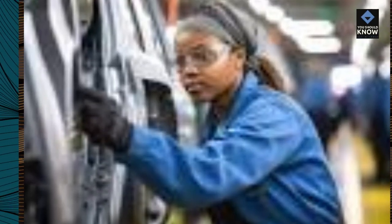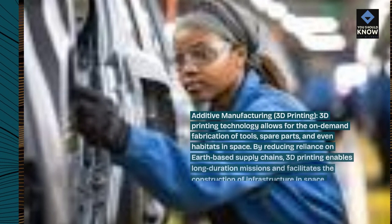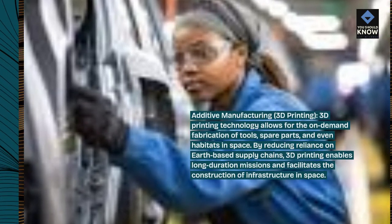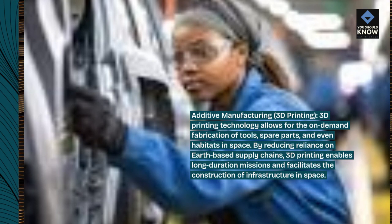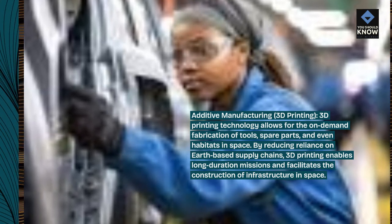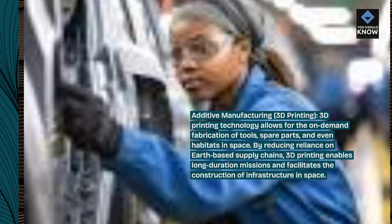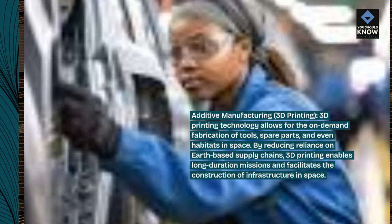Additive manufacturing, or 3D printing. 3D printing technology allows for the on-demand fabrication of tools, spare parts, and even habitats in space. By reducing reliance on Earth-based supply chains, 3D printing enables long-duration missions and facilitates the construction of infrastructure in space.